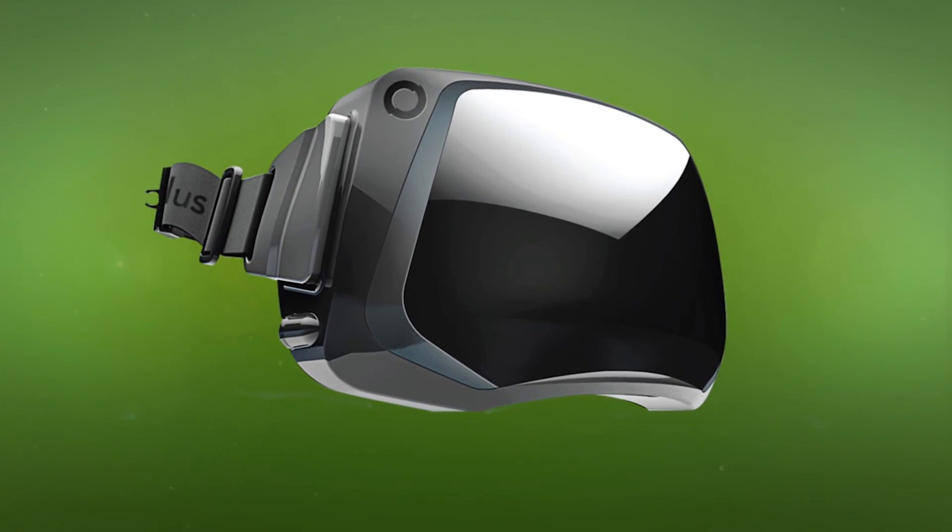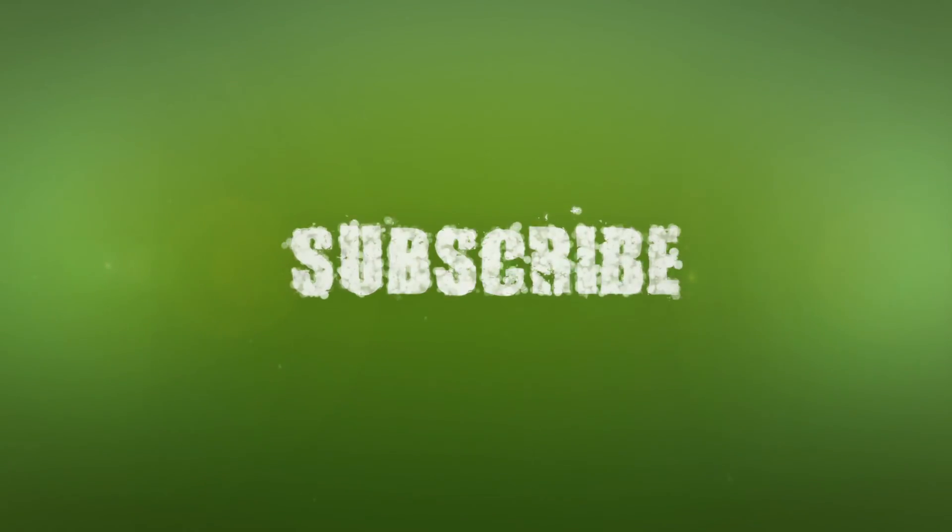And that's it for today's quick update video. Be sure to hit that like button and subscribe if you haven't already. Thank you for watching and I'll see you guys next time.